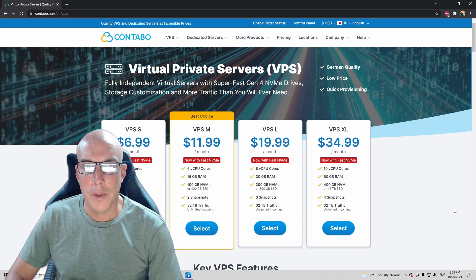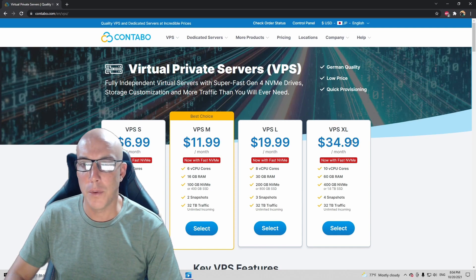For this specific task I had to go with a different VPS server called Contabo. I'm using this one right here called the VPS XL, which goes for $34.99 a month. It's got 10 cores and 60 gigs of RAM. I thought this would be the best to run the Strategy Quant X software because of those cores.